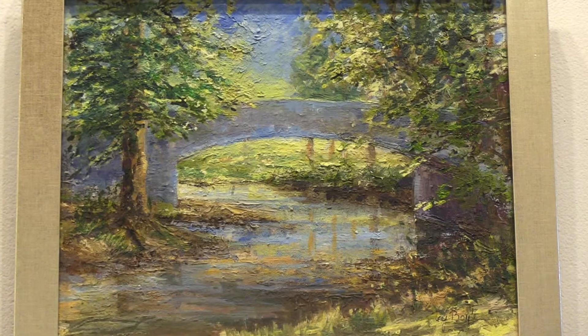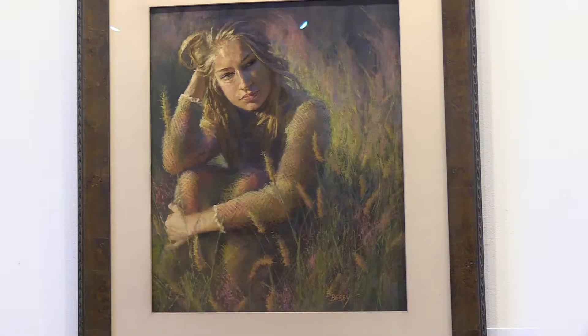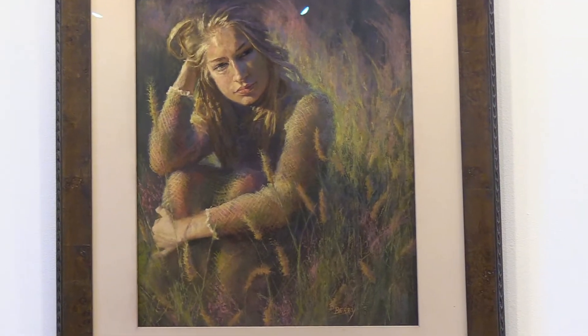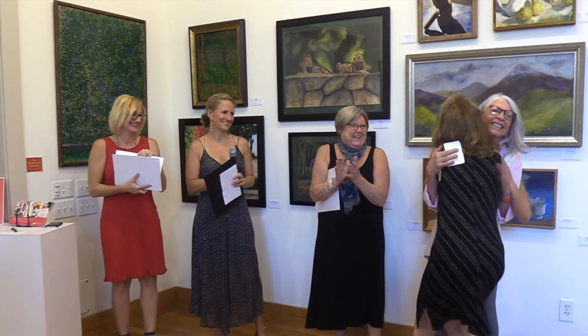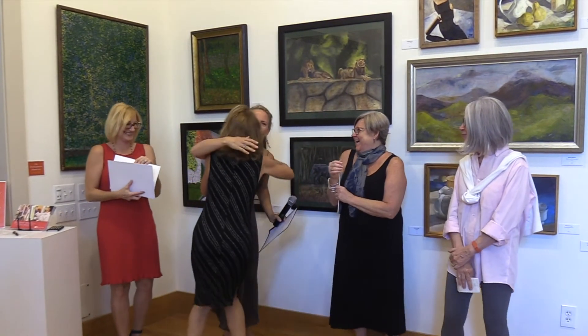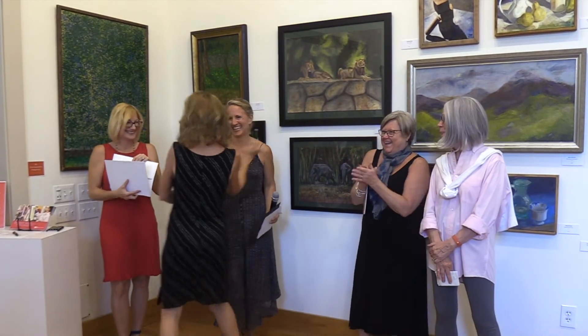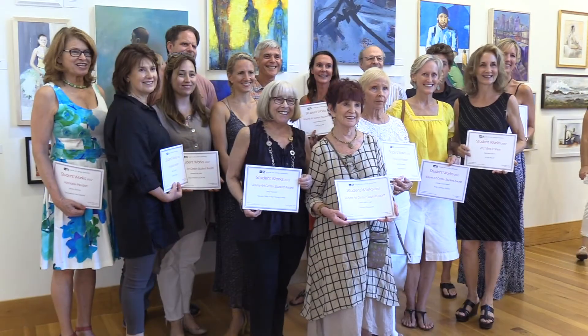Terry Boyle for 'A Bridge Up in the Middle.' And for our last category, best in show goes to Barbara Berry. Thank you.